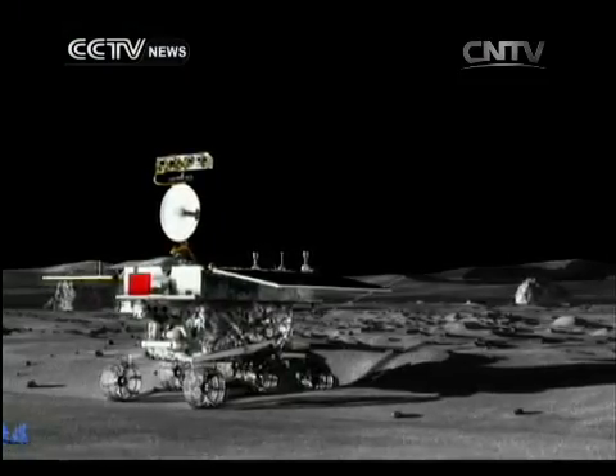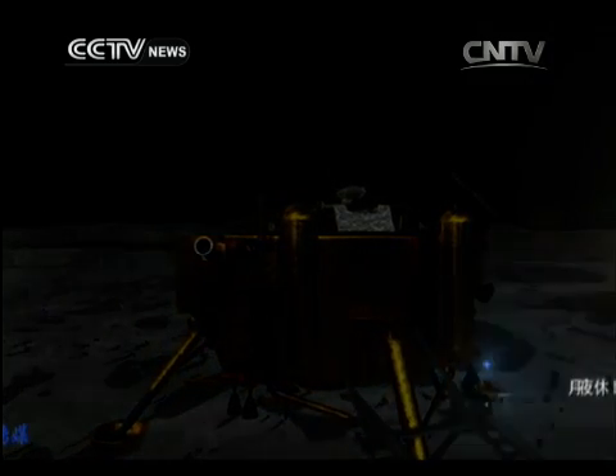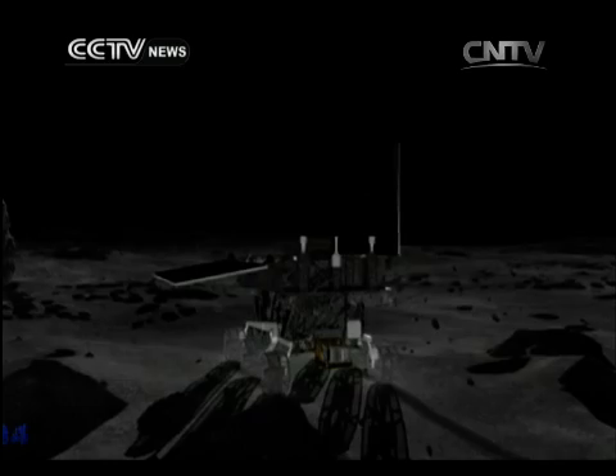Returning a lunar probe back to Earth is the next goal in China's space program. Once that feat is reached and mastered, the next step will be the most ambitious of all — sending humans to the moon and returning them safely back to Earth.